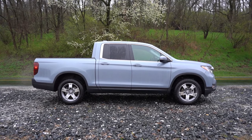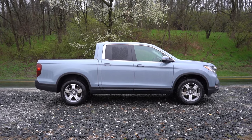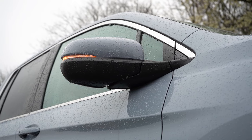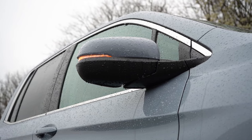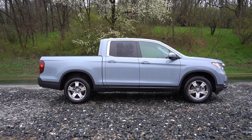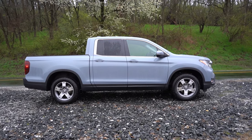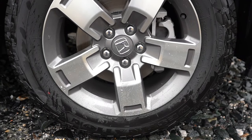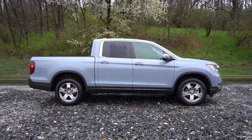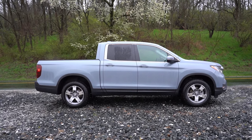Around to the side, you'll find either gloss black or chrome window surrounds depending on trim level. Side mirrors are body-colored or gloss black depending on trim, with heated side mirrors standard on all trims, and power-folding side mirrors on the Trail Sport and Black Edition. The 18-inch alloy wheels come standard across the board. The Trail Sport gets all-terrain tires, additional underbody protection via skid plates, and an off-road tuned suspension — that's pretty cool.